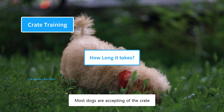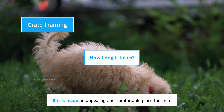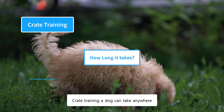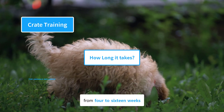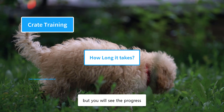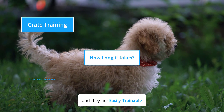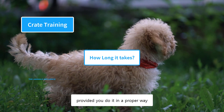Most dogs are accepting of a crate if it is made an appealing and comfortable place for them. Crate training a dog can take anywhere from 4 to 16 weeks. There will be ups and downs in the training process, but you will see the progress. Poodles are very smart dogs and they are easily trainable, provided you do it in a proper way.